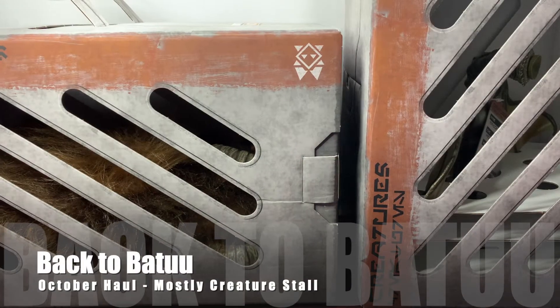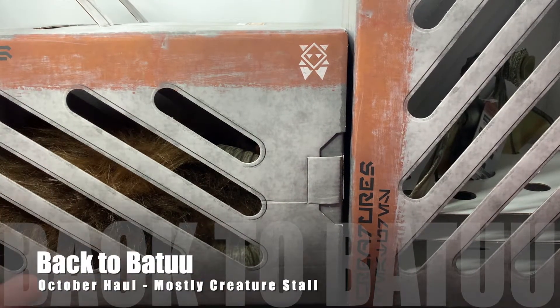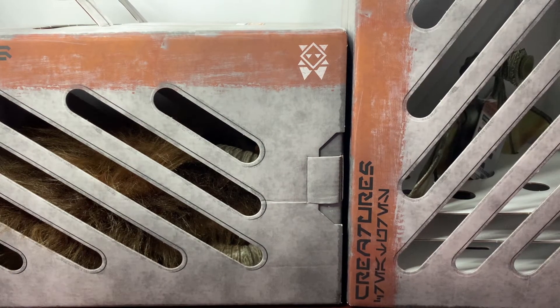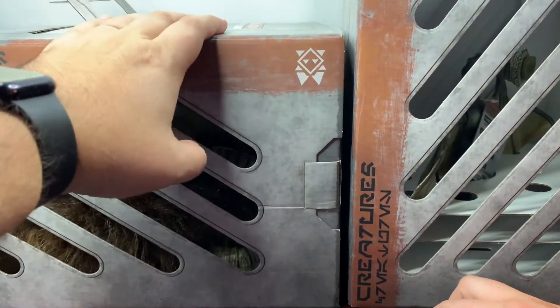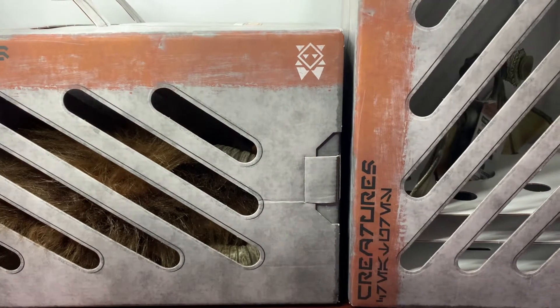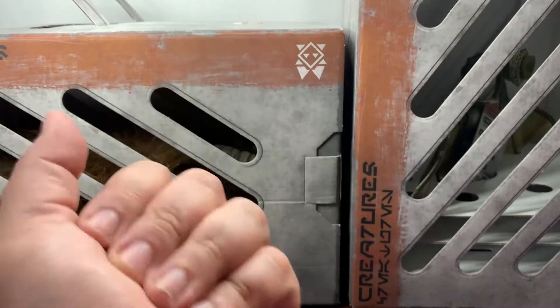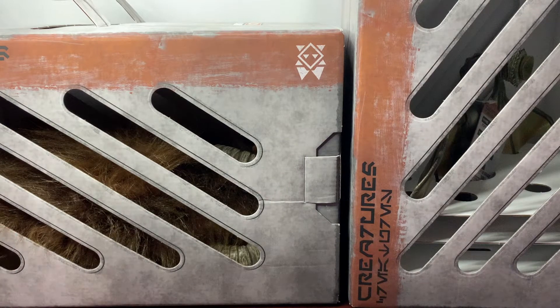Hello everyone. As you can see, we have some creatures in front of us from Galaxy's Edge. What I thought I would do today was show off the latest haul from Galaxy's Edge, most of which are from the Creature Stall. One of these little guys over here is actually my daughter's, and then I got this guy over here for myself. It's going to be the last week that annual pass holders will be able to receive the 30% discount at Walt Disney World, so that is why I went ahead and splurged a little bit more than I normally would have.